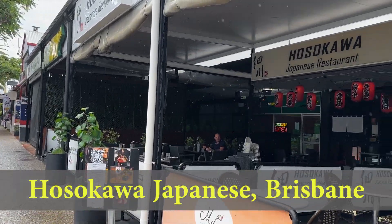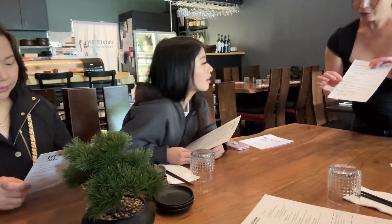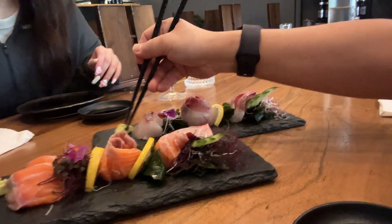We've landed in Brisbane, so we're going for lunch at the Hosokawa Japanese restaurant in a small suburb called Hamilton. It was recommended by a Japanese friend as being authentic.